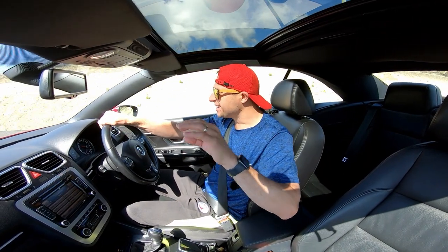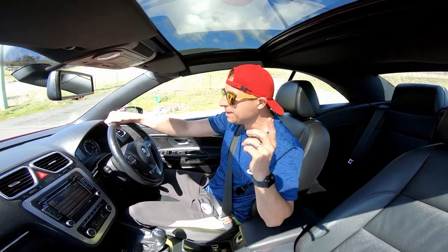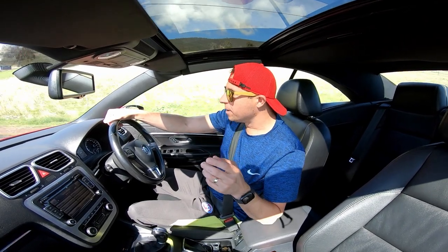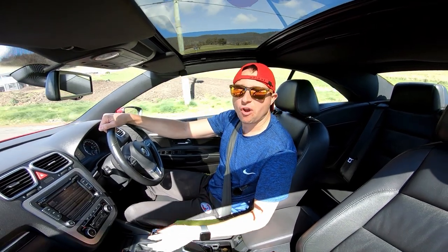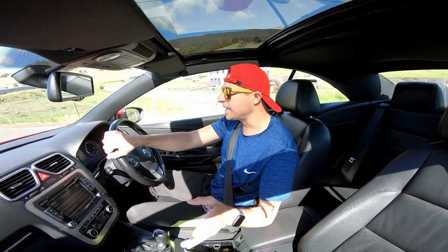So that was a take-off test, standing start. You do notice the pop and the crackle and the burble in between the changing of the DSG gear system, all the way up through and on the way back down, especially if you're driving it manually. But this is the exhaust system from inside the car.